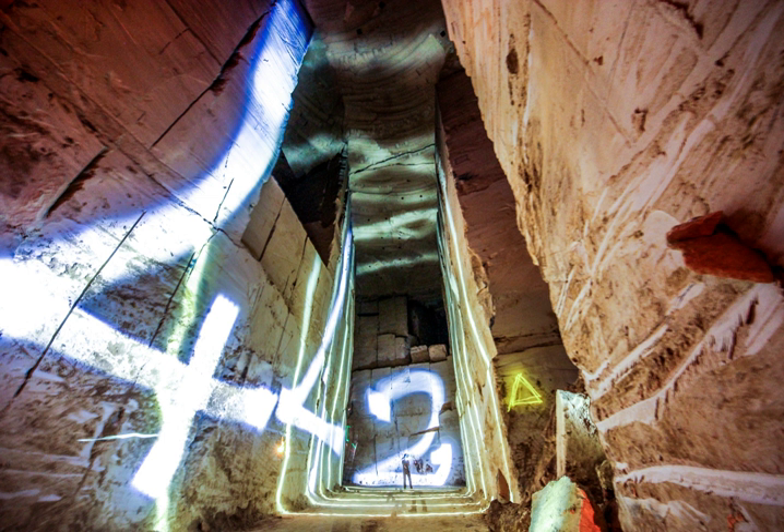Light painting, also called light drawing, dates back to 1889 when Étienne Jules Marey and Georges Demeny traced human motion in the first known light painting, Pathological Walk from in Front. The technique was used in Frank Gilbreth's work with his wife Lillian Moller Gilbreth in 1914, when the pair used small lights and the open shutter of a camera to track the motion of manufacturing and clerical workers.